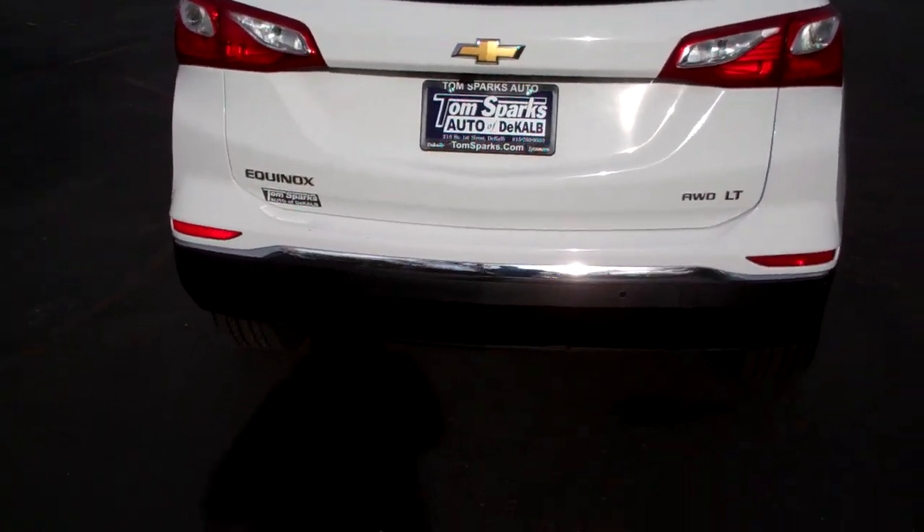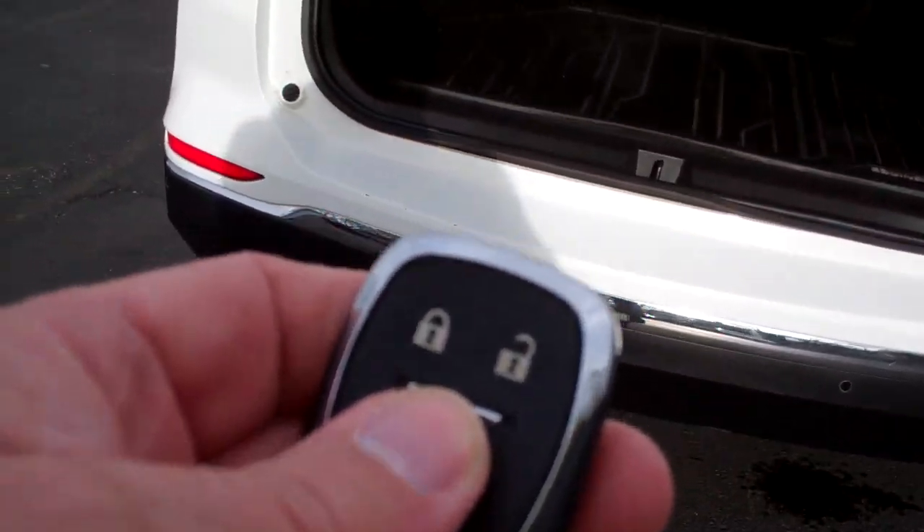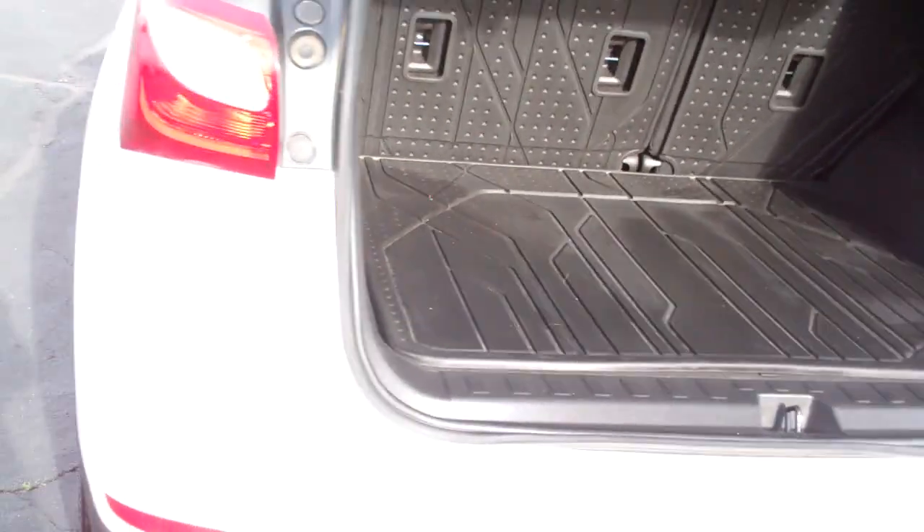Power liftgate, remote start. Wow, look at all this nice room you have in here. Got these nice mats. You can bring the seats down one at a time and still have a back seat.